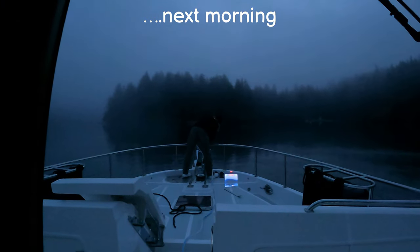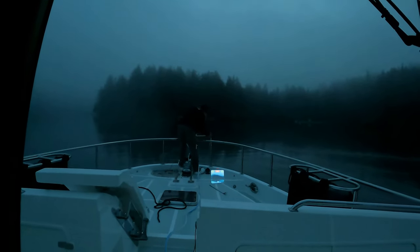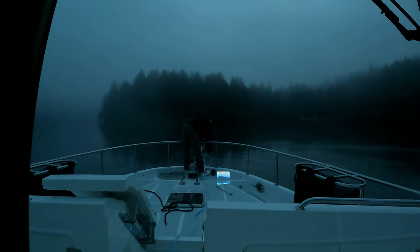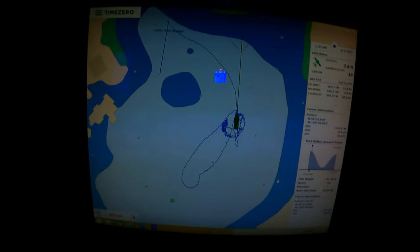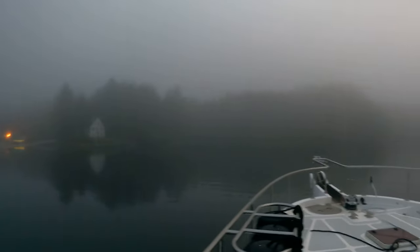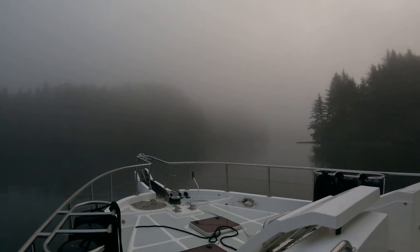3:44 AM — we are trying to get out of here before the tide gets low. We have a ways to go today so we need to get an early start; our other options could be between noon and 2. We've been anchored here at Little Port Walter for about five days or so — it's been a wonderful anchorage.